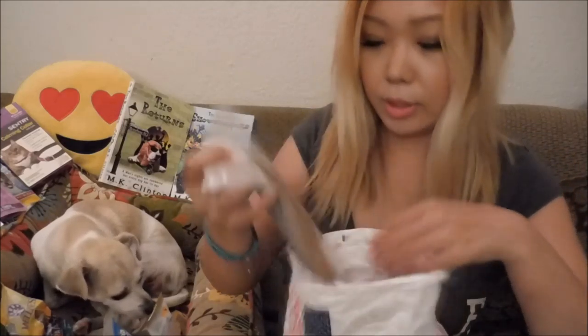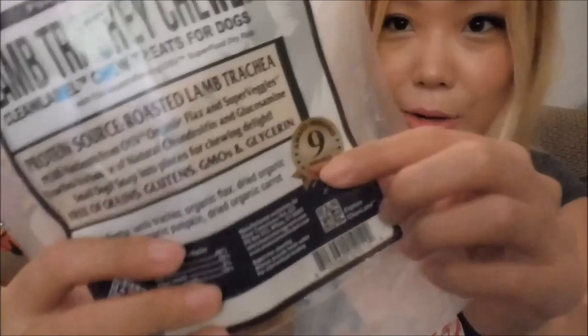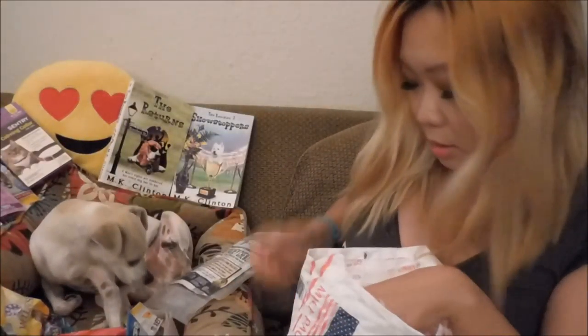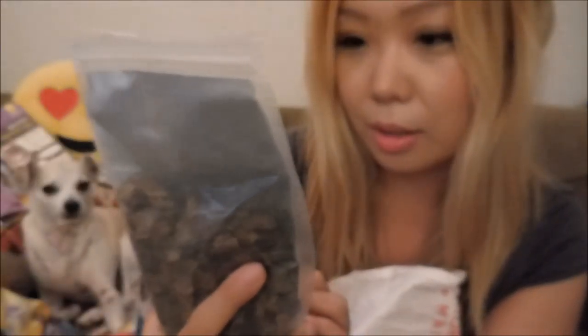So we got this one right inside here. We got lamb trachea chews. Happy actually ate like two of them and has been really liking it. It's lamb with organic flax, dried organic spinach, organic pumpkin, and organic carrots. This is like so crunchy — it's like dry. I think it's dehydrated.